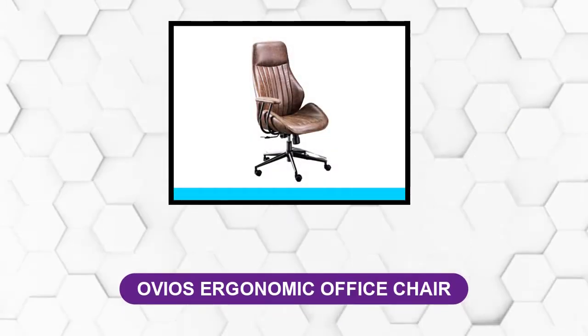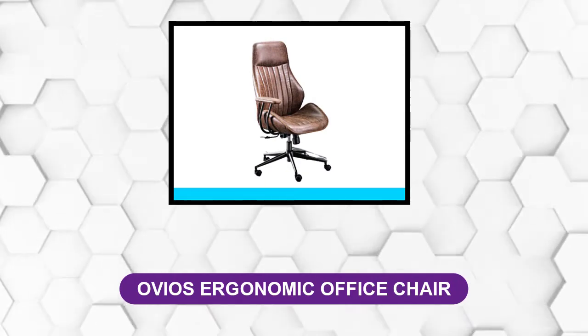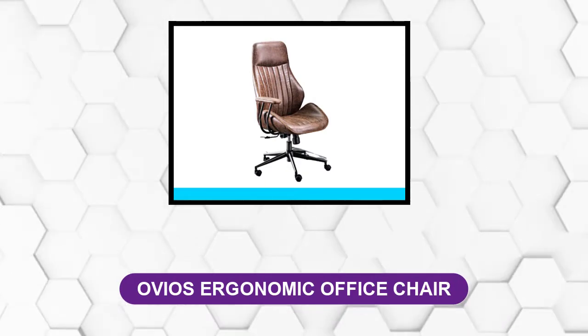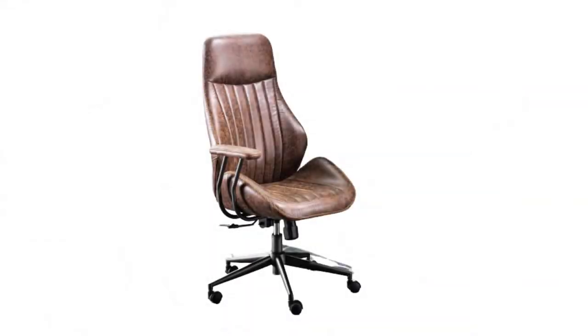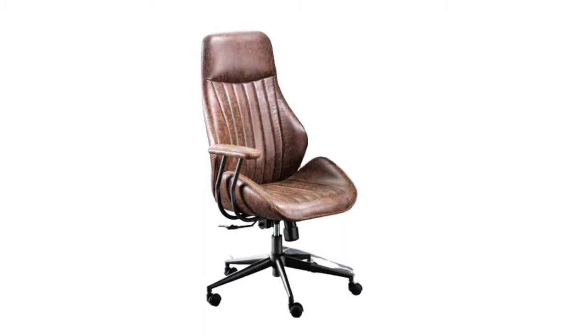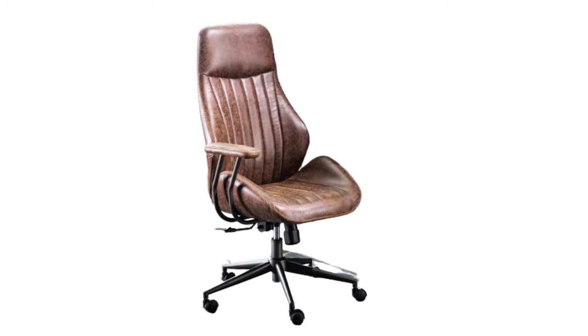At number 1: Oveo's Ergonomic Office Chair. If you're looking to make a high-end statement with your office chair without breaking the bank, the suede leather, rustic-looking Oveo's executive chair fits that bill perfectly.